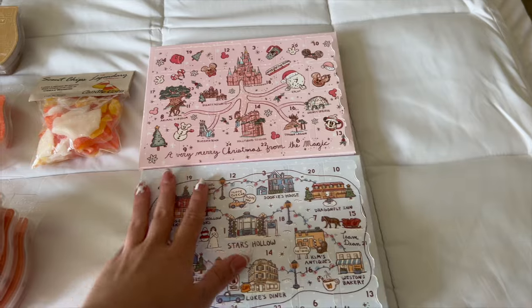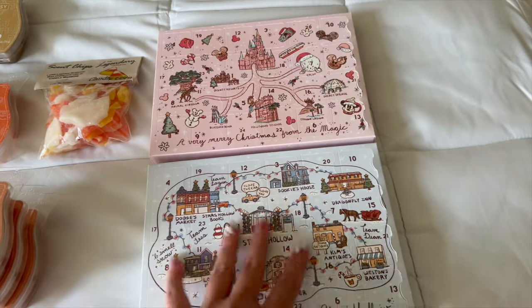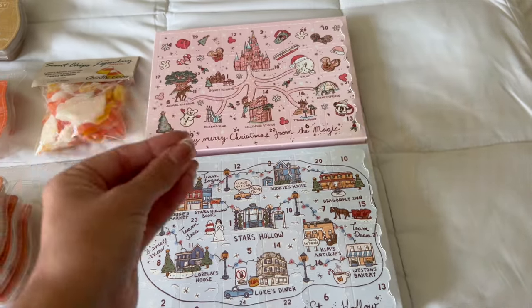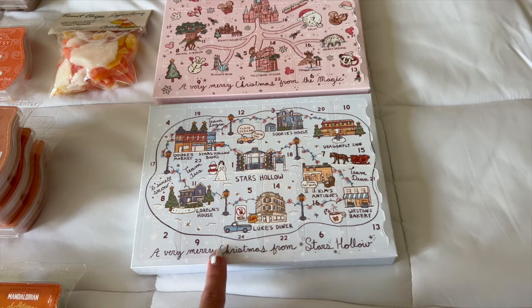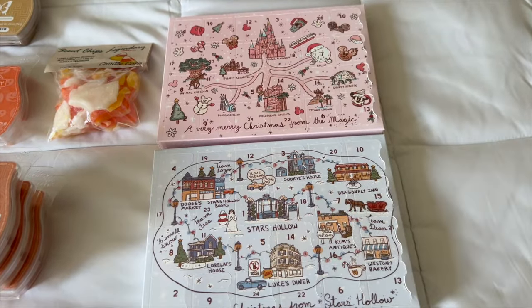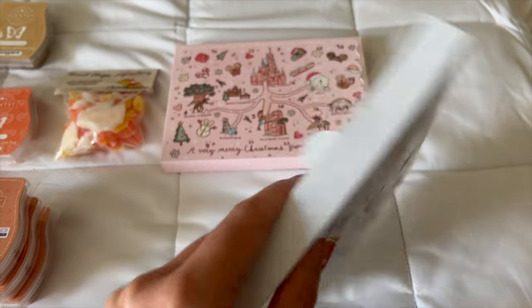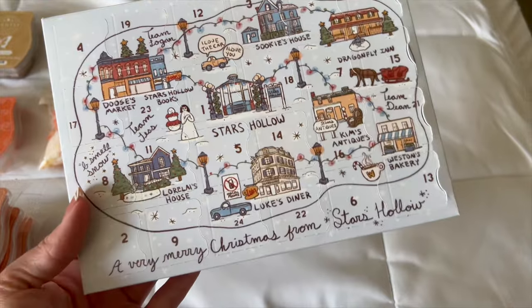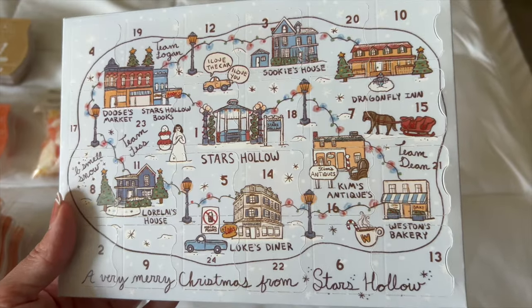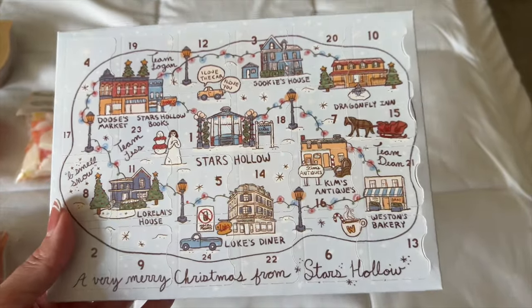These two are super fun — I got them off Etsy from a seller called Walt's Waxes. She does a lot of Gilmore Girls and Disney themed wax melts and candles. She did this launch last year where you had to sign up for pre-order, and she shipped it from the UK. I just love these. I'll probably keep them forever — they're like little advent calendars. I didn't use them that way; I just opened the back and looked at all the different waxes.